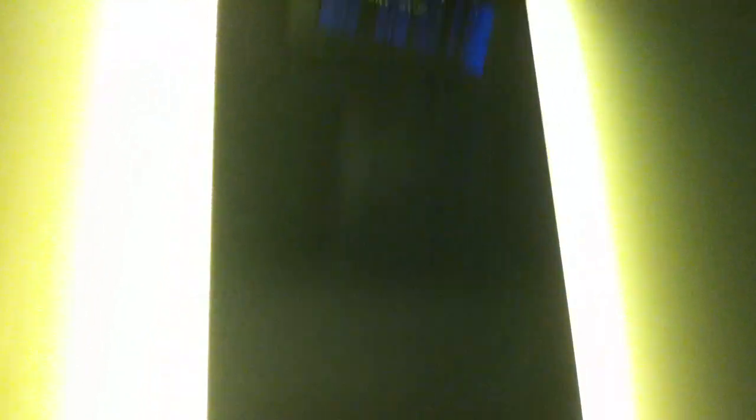Here we are at one. Doors are opening. Same fixtures down there. I'll try to call the different lift at the end.